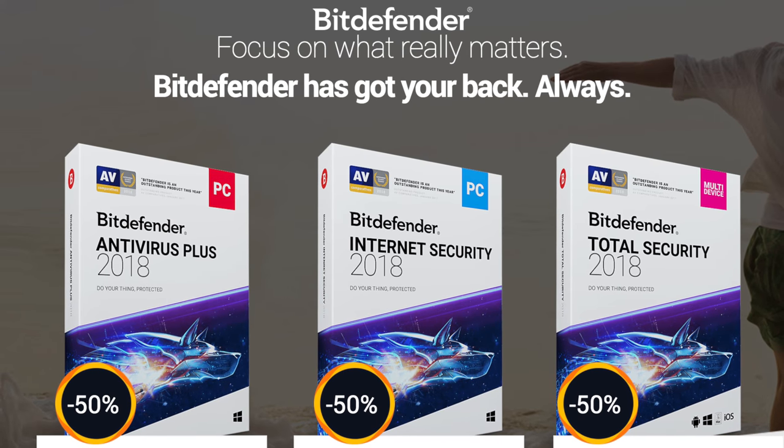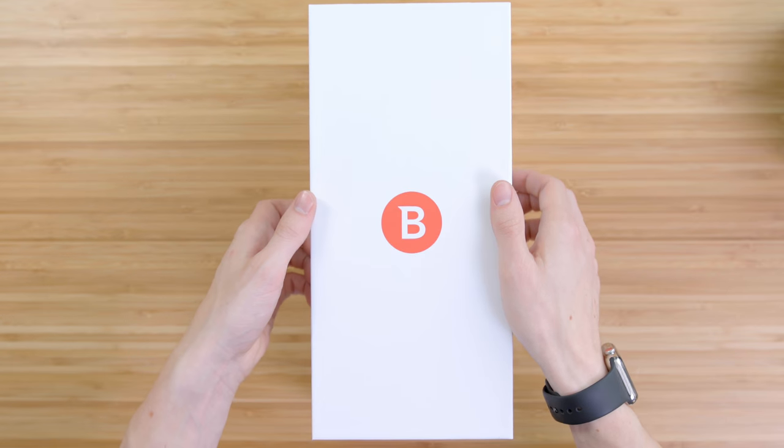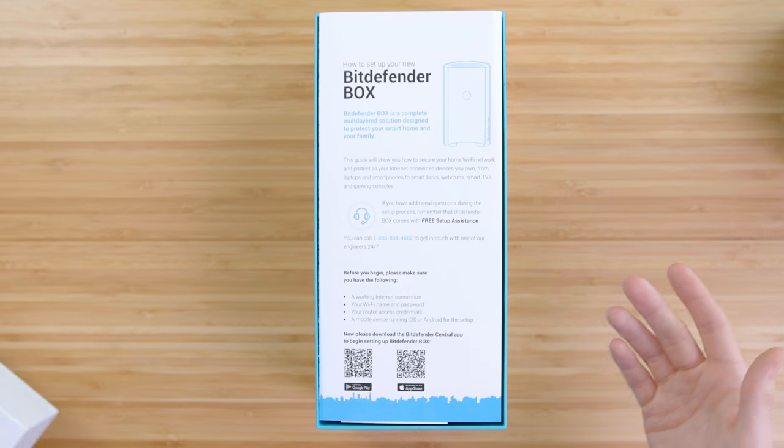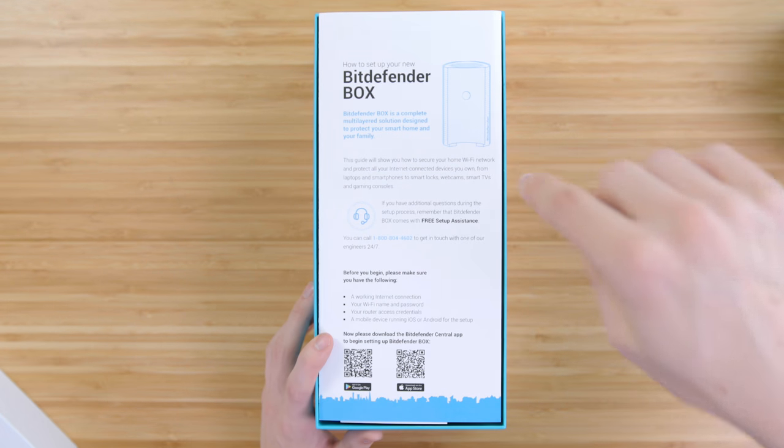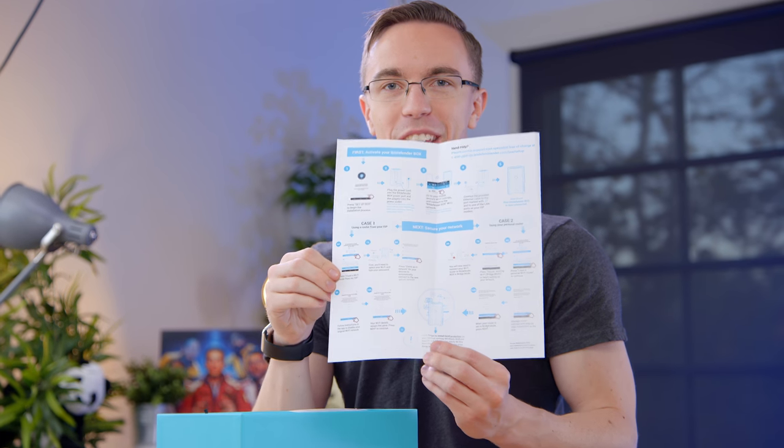You guys have probably heard of Bitdefender before for their antivirus software, but with the Box, they're stepping it up to the hardware side of things to protect your entire network. On top of being able to cover things like your phone as well as your laptop, it also can help protect against your smart home devices from being attacked. That's quite the flow chart they've got right here.